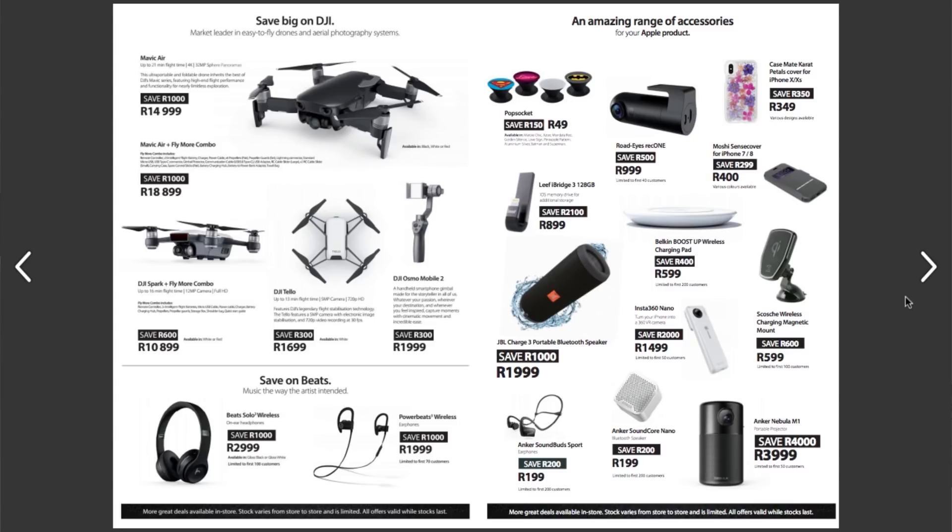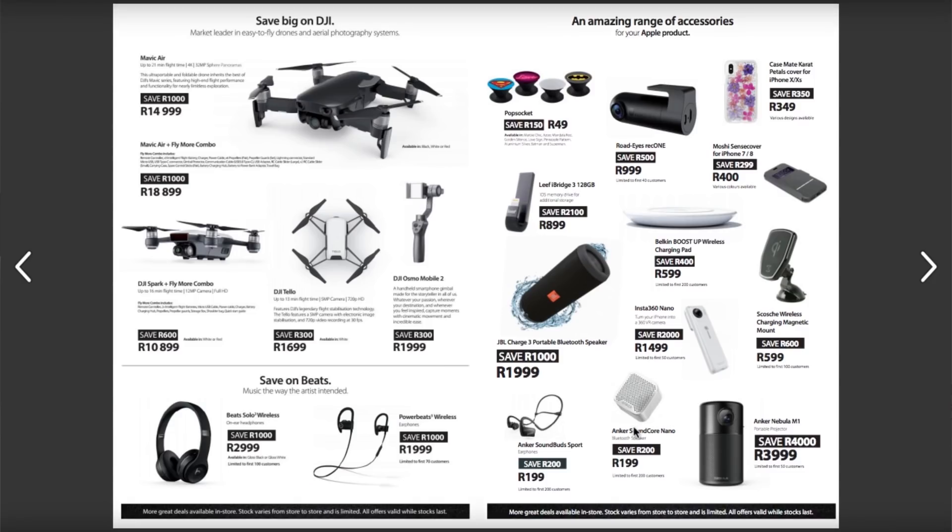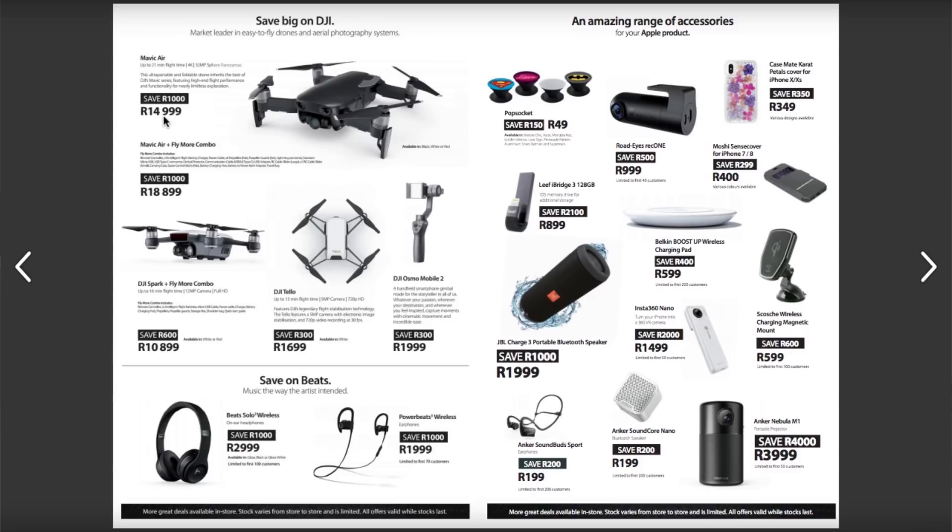Looking at the My iStore catalog — I got this email because I'm registered with them and they send me specials when they have specials. On the first page, they have drones on one side and an amazing accessories range on the other. One thing that stood out in terms of prices was the Enka Soundco Nano, which is going for half price — it normally goes for 400 rand and they dropped 200 rand. I had been eyeing this speaker before and missed a sale on it previously. On the drone side, for something that costs 10,000-plus, saving just 1,000 rand isn't really that much.